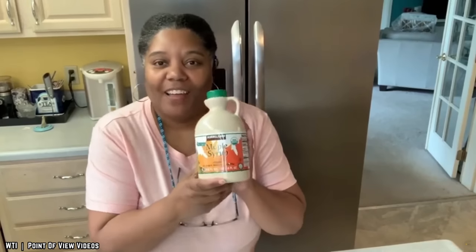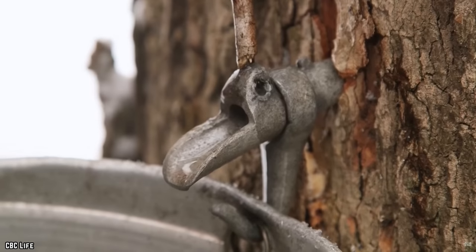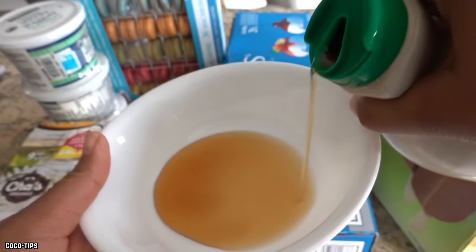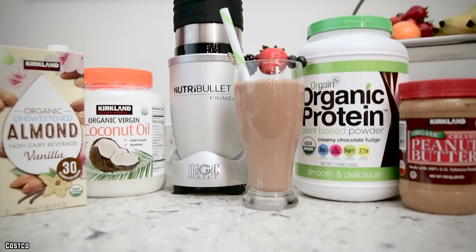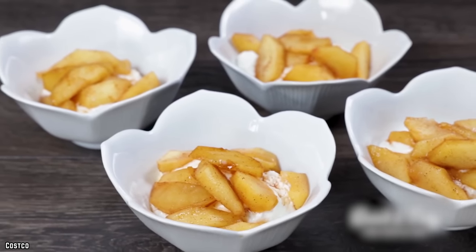Their Kirkland Signature Organic Maple Syrup, meanwhile, consists of nothing but pure maple syrup. It provides a bold sweetness mixed with hints of vanilla and caramel, and many devoted customers will support Costco's claim that it truly does taste like the real deal. Otherwise, Costco also stocks a seemingly endless variety of delicious organic snacks, such as Theo's Organic Double Chocolate Cookie Bites, perfect for anyone with a sweet tooth, or Hip Pea's Organic Chickpea Puffs, for those who prefer something savory.